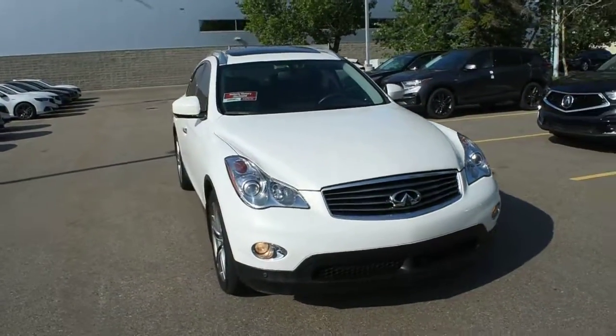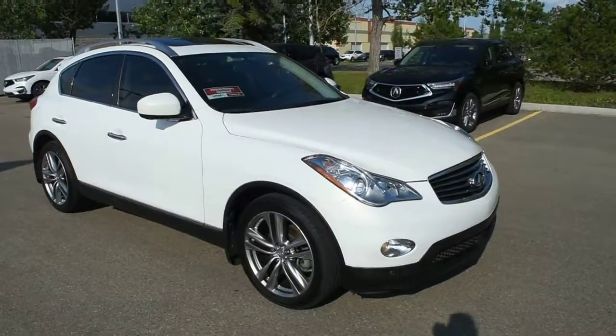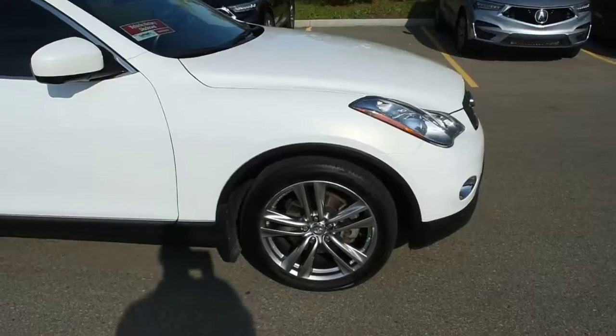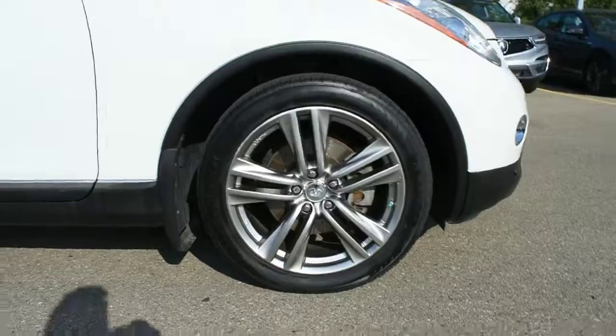For the engine, it offers you a 3.7L V6 offering over 325 horsepower mated to a 7-speed automatic transmission. Down below, you do have your upgraded 19-inch alloy wheels through Toyo all-season tires.